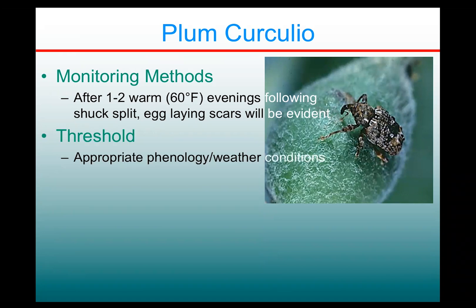There's not really a hard and fast rule for making a treatment decision. Basically, if you're at the appropriate bud development stage and you have the right weather conditions, you're essentially in plum curculio territory. And that's fairly normal for most farms in New York and most places where peaches are grown.